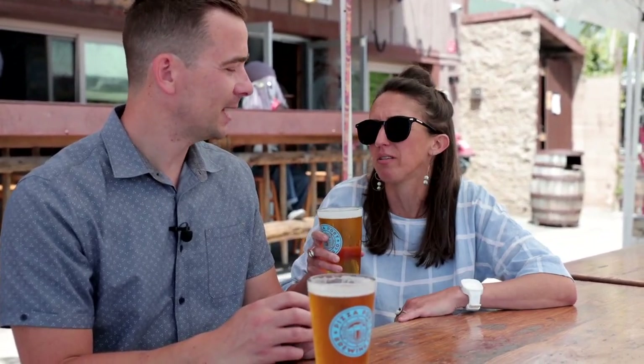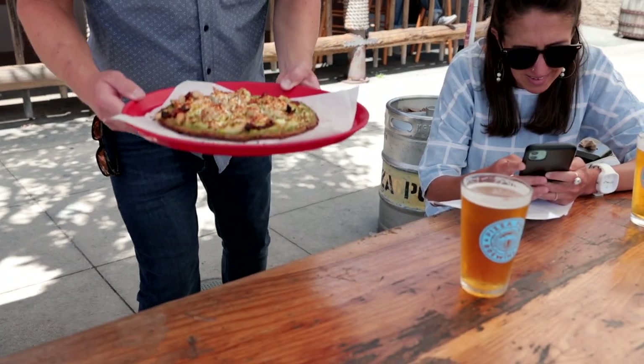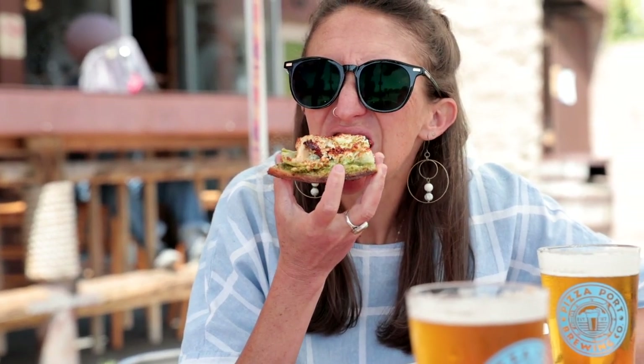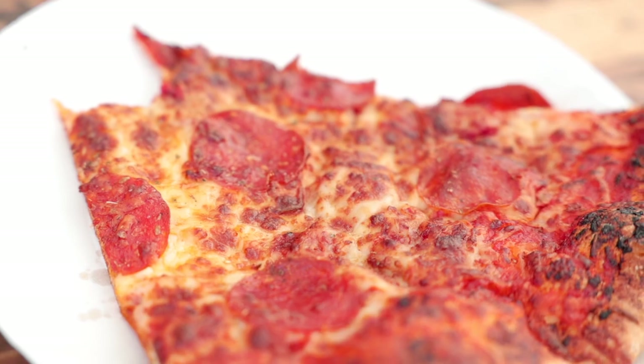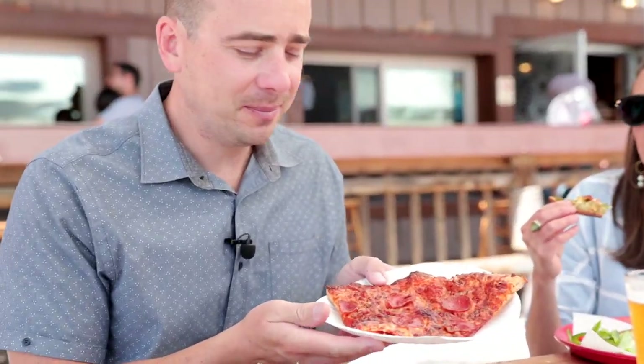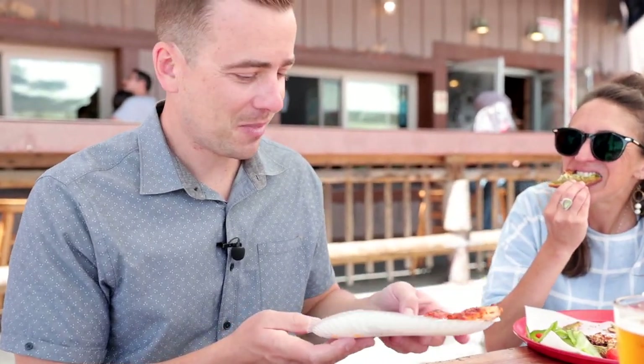Pizza Port is cool because it started here in Solana Beach but really embodies the surf culture and the laid-back vibe in all of their locations. For just a neighborhood pizza place, it's classic pizza — super good. At least a 9 out of 10. And they have gluten-free, dairy-free options too — I'd give it a 10 out of 10 because I'm not eating gluten or dairy right now and I don't miss it at all.